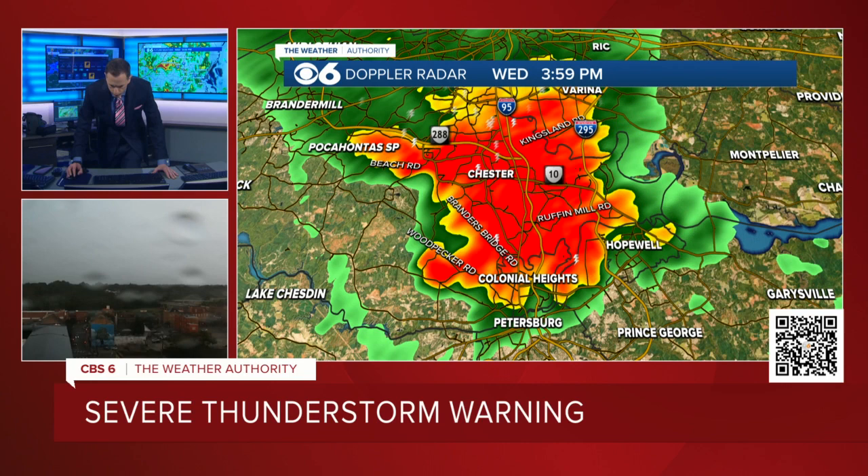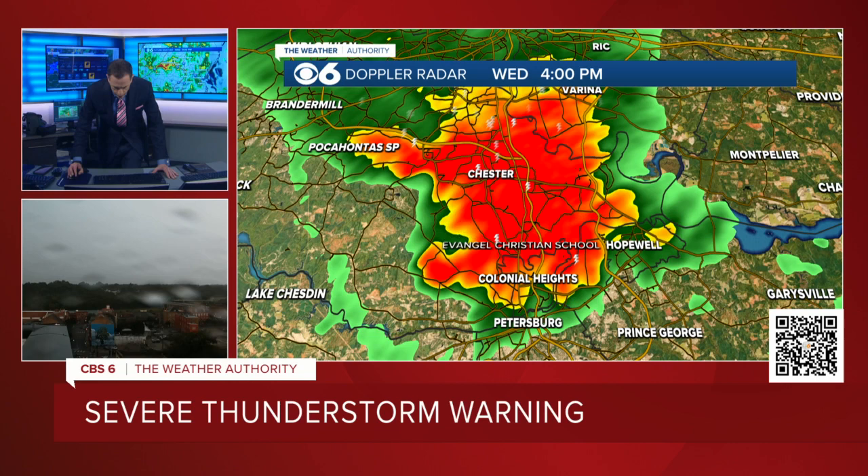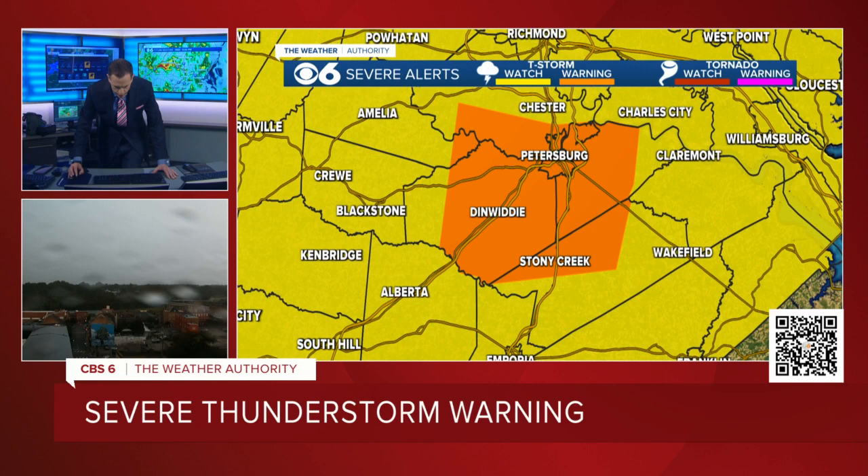In terms of some landmarks — the Chesterfield Power Station, Bermuda Elementary School. A lot of schools down there. And Matoaca High School. Brand new severe thunderstorm warning — this has been extended farther southward. We mentioned that as the storm went farther southward, it would get extended into Dinwiddie County, Prince George County, and even Sussex County. And that is what has just happened.